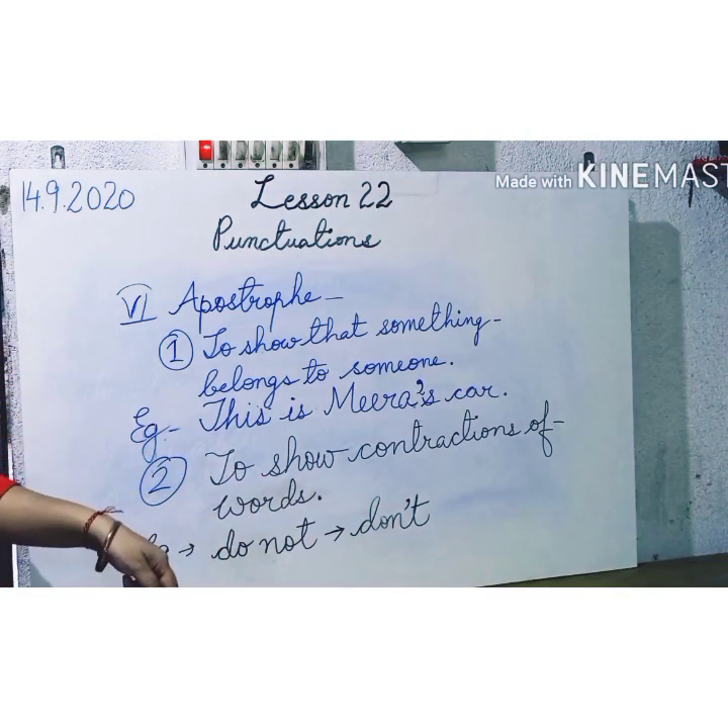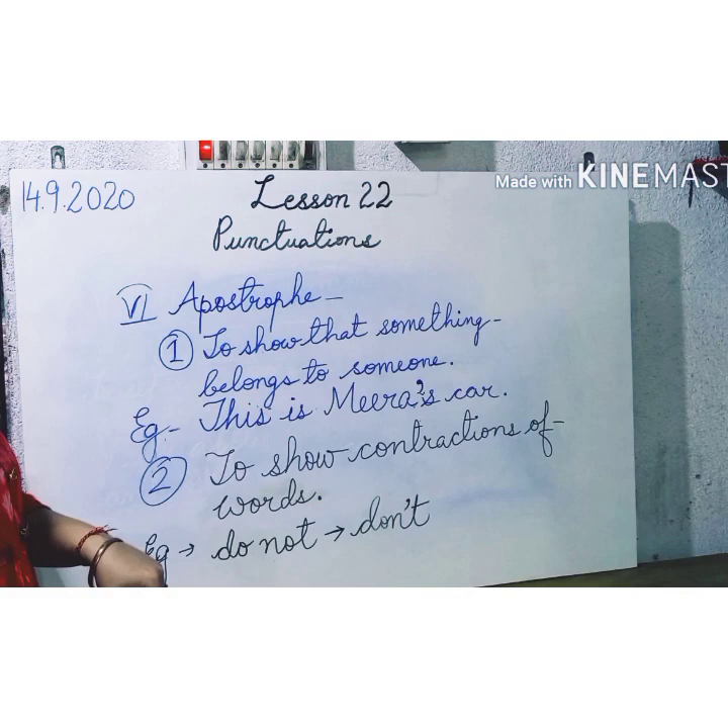So students, today I have completed lesson 22 on punctuations. Kindly go through this — these are the important parts of punctuation to use in different sentences. I will be giving you attached files with exercises. You will solve them in your grammar book as well as in your grammar copies. Thank you and have a nice day.